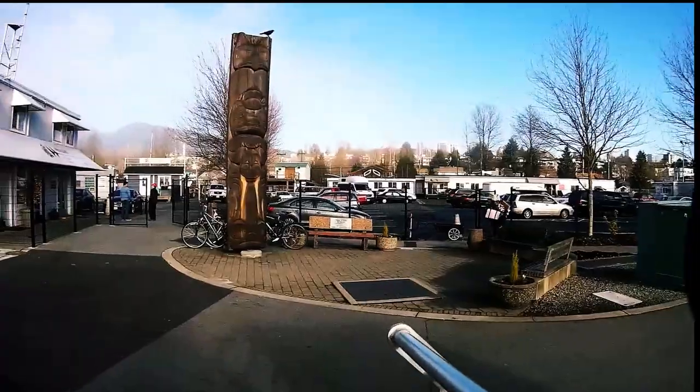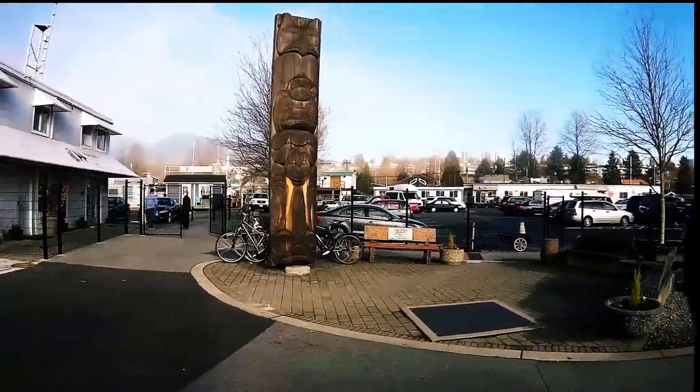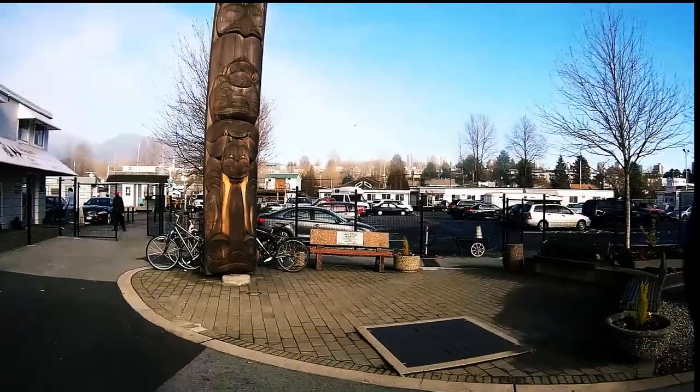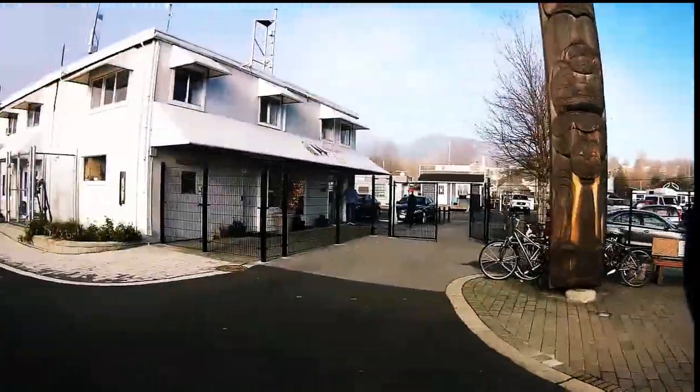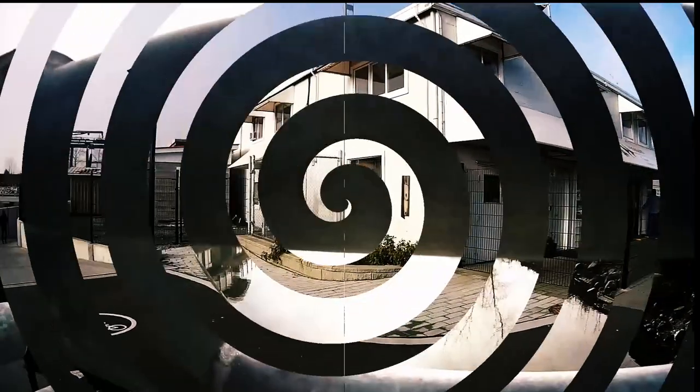And then we're back at the totem pole at the beginning of the walk. There's those houses again.